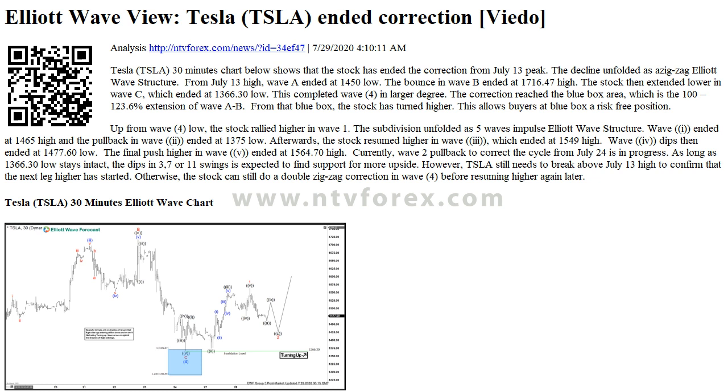The decline unfolded as a zigzag Elliott Wave structure. From the July 13th high, Wave A ended at 1450 low. The bounce in Wave B ended at 1716.47 high. The stock then extended lower in Wave C, which ended at 1366.30 low. This completed Wave 4 in the larger degree.